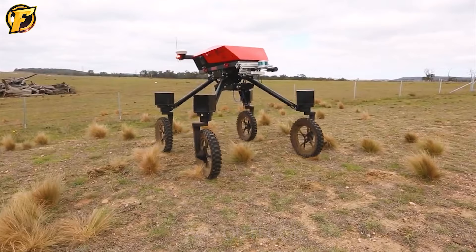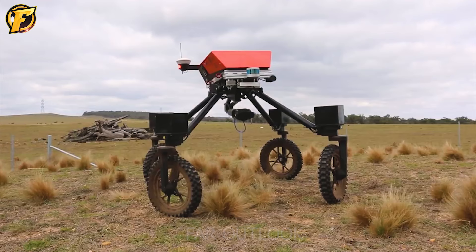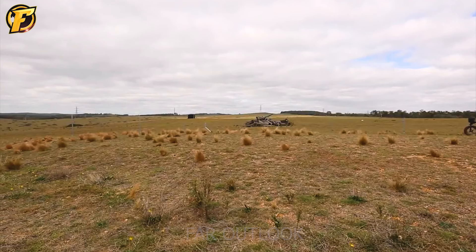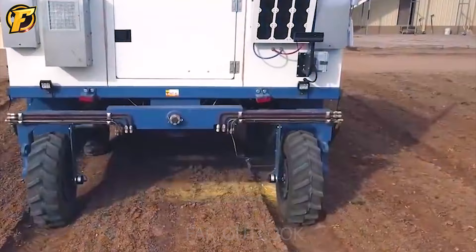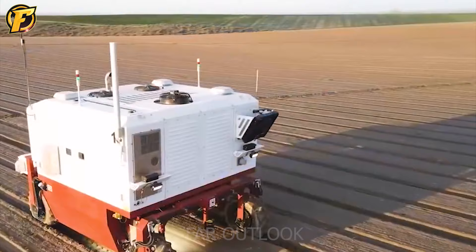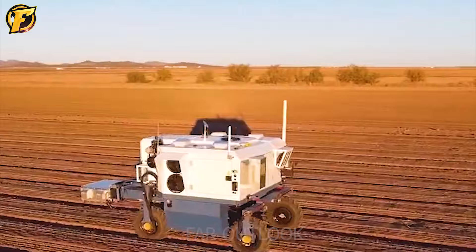This is Swagbot, an intelligent automaton designed to solve the problem of weed management. With automatic weed detection and spraying, this intelligent device dramatically reduces the burden of weed management. In addition, it can perform many other tasks, such as animal monitoring and grassland surveying. Sawtooth bush grass is a highly invasive weed found across Australia and is becoming a threat to native grasslands. The use of Swagbot for weed control is an effective solution to protect native pastures and improve productivity in the livestock industry.